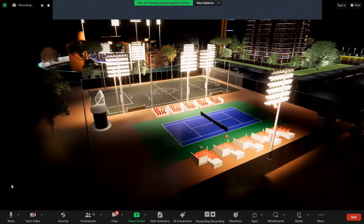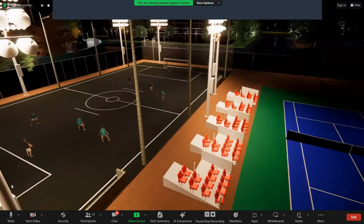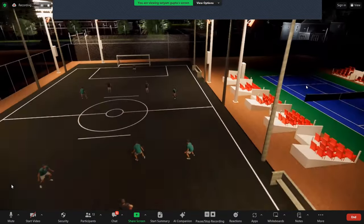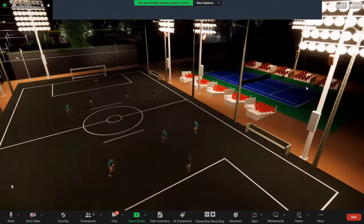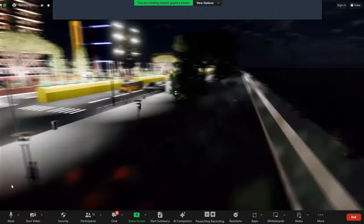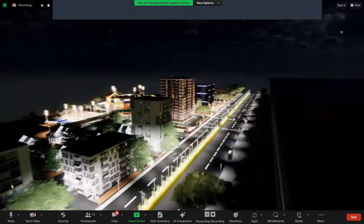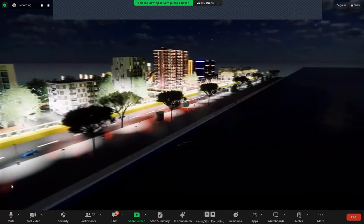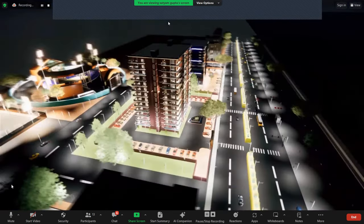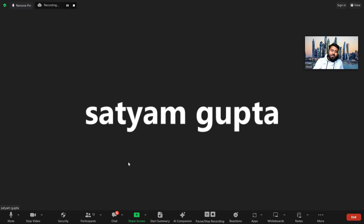After the walkthrough video, the evaluator gives positive feedback: Excellent, very good. In Hindi, the evaluator expresses that the project is beautiful and even beyond beautiful, saying it was a pleasure to see. The evaluator adds that if the project could be built at this level, it would be excellent.